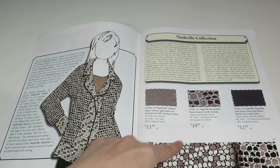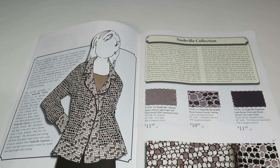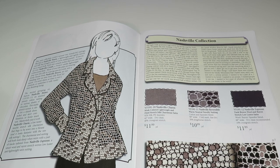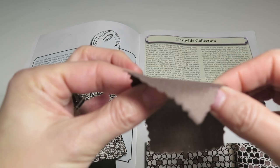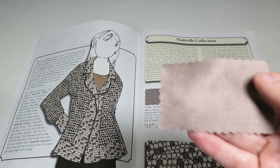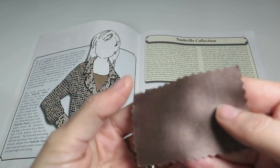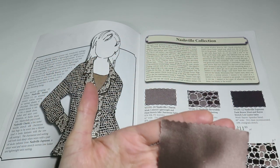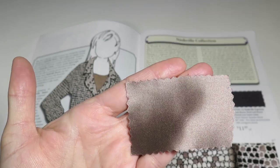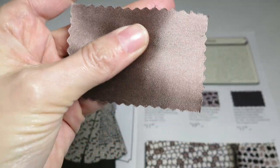Next is Nashville Charm — a mink-colored lightweight and fluid stretch silk charmeuse satin, 92% silk, 8% spandex, 42 inches wide, with 40% crosswise stretch, $11.99 a yard. It's a really taupey, mink color — it's got almost a metallic-y look to it. That's really pretty. I would make a nice blouse or something out of that.